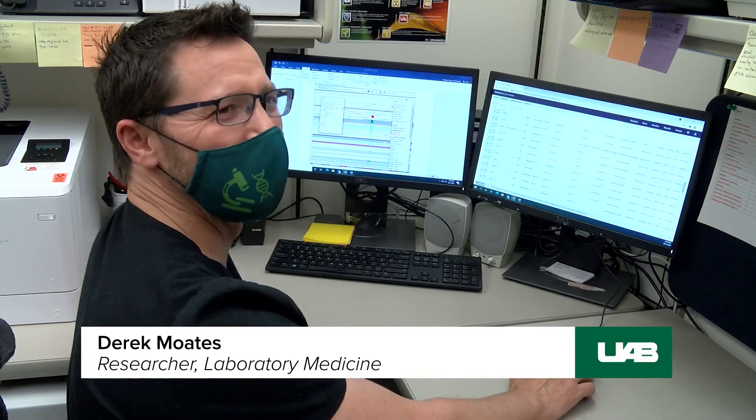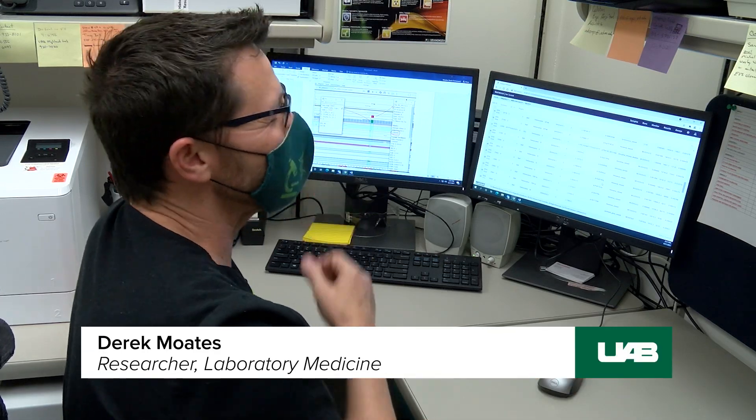Yeah, it's quite shocking. Every time you find one, it's shocking.